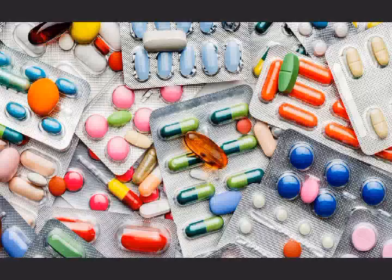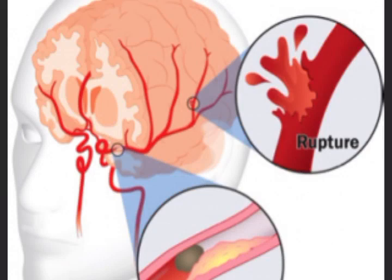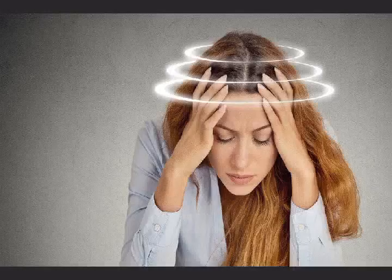Number 2: Dizziness. Although dizziness may be a side effect of taking antihypertensive medication, you should not take it for granted. Severe high blood pressure is a major cause of stroke. Sudden dizziness, loss of balance, or unsteady walking can all be a sign of stroke.